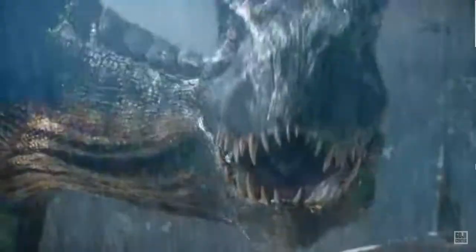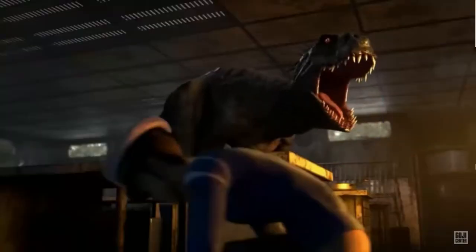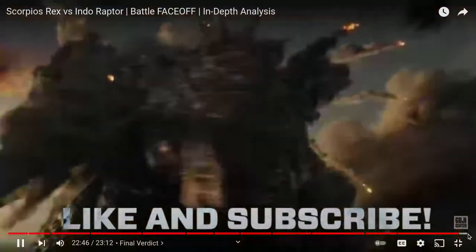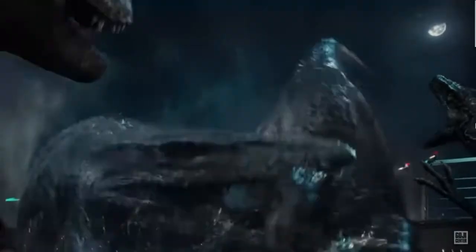Do you agree with the outcome of this battle? Tell us why or why not in the comments. For more fun face-off documentaries on your favorite dinosaurs and kaiju, make sure to give us a like and subscribe. Thank you so much for watching, and we will see you in the next battle.